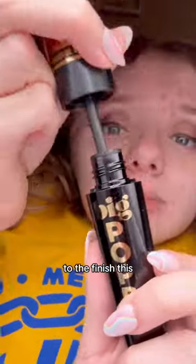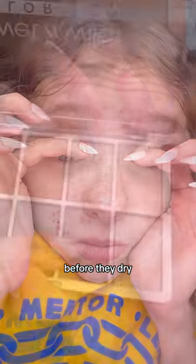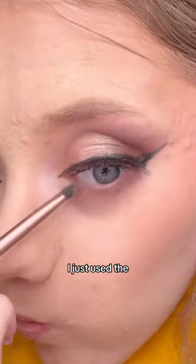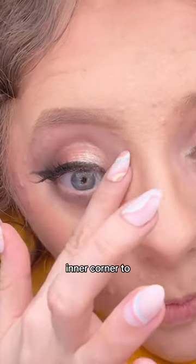Mascara is essential to finish this eye look. I have a couple of different techniques for mascara — one includes pushing them up with my fingers before they dry. For the under eye, I just kept it very neutral and natural looking. I used the same color across the bottom lash line, adding a bit of shimmer to my inner corner to really make my eyes pop.